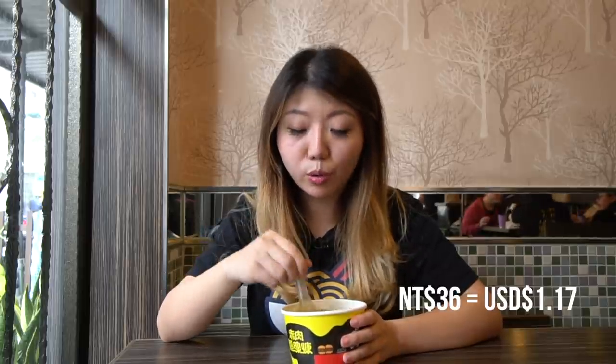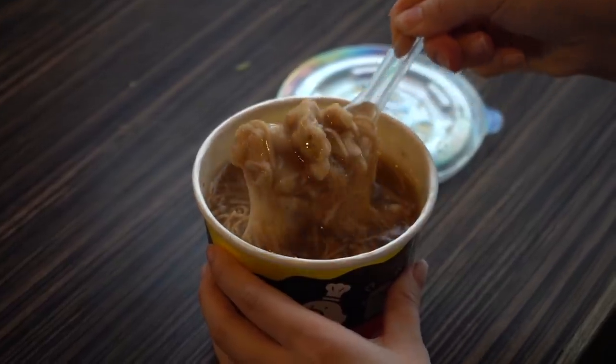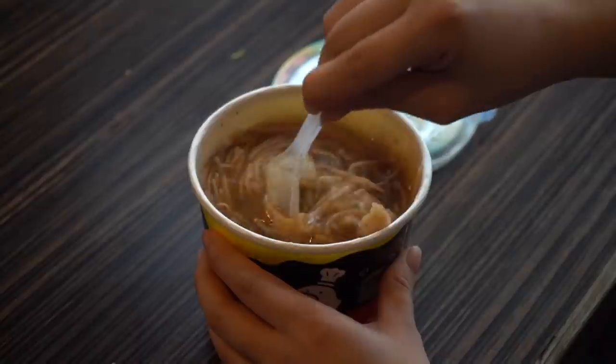For a bowl like this it's 36 NT, which is cheaper than the oyster vermicelli you get out at a stall — those are usually about 50 NT. Granted, there's no oysters in here. It's definitely pork, but it's kind of like pork paste made into a squid ball-like texture. The noodle is soft, the soup is thick and savory. The more I eat it, the more I want to finish the whole thing. It's actually quite flavorful. For a dollar at a fast food restaurant? Heck yeah — this is way better than cup of noodles.